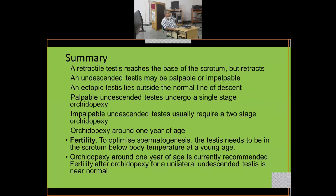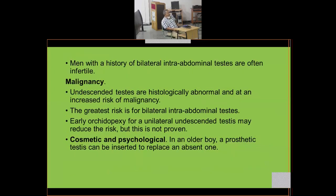Orchidopexy around one year of age is currently recommended. Fertility after orchidopexy for unilateral undescended testis is almost like that of a normally descended testis. However, men with a history of bilateral intra-abdominal testis are often infertile due to reduced spermatogenesis. Undescended testes are histologically abnormal and at increased risk of cancer — greatest for bilateral intra-abdominal testis. Early orchidopexy for unilateral undescended testis may reduce the risk.